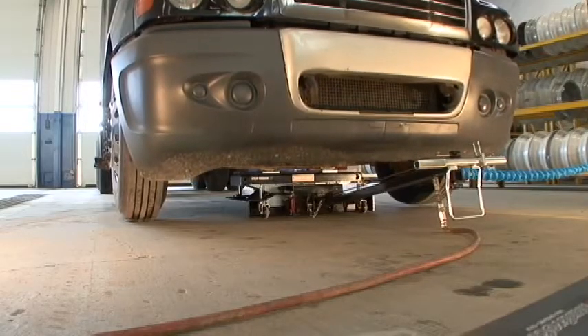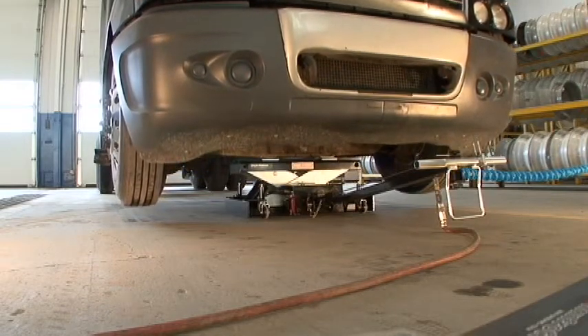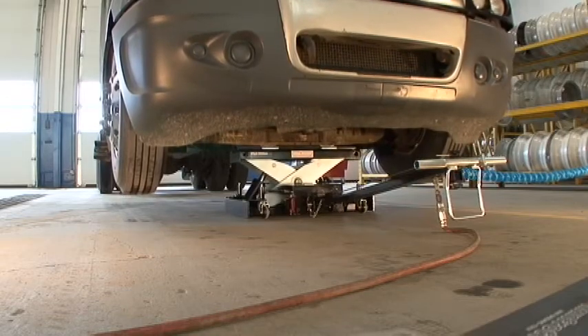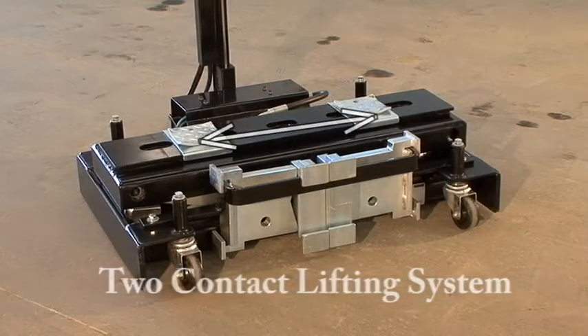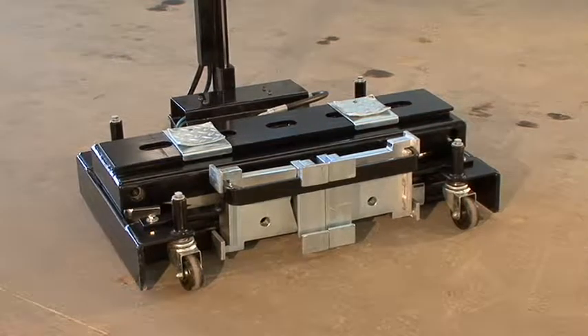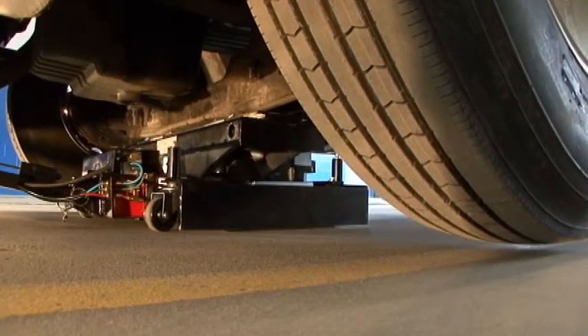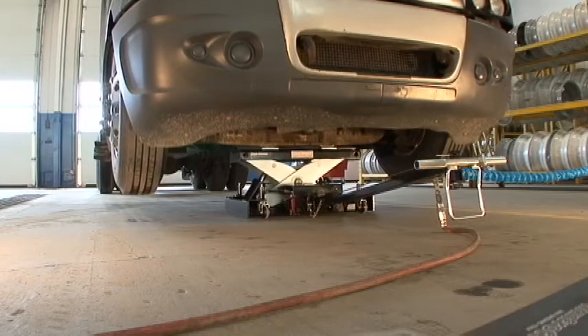The Scorpion's two-contact lifting system makes it the safest jack available today. Combine this with its built-in safety lock, and no other service jack even comes close. With its two-contact lifting system and its built-in safety lock, the Scorpion TJ-12 EXT is the ultimate in performance and safety. Imagine not needing cumbersome vehicle stands, and lifting safely and efficiently in one precise execution.